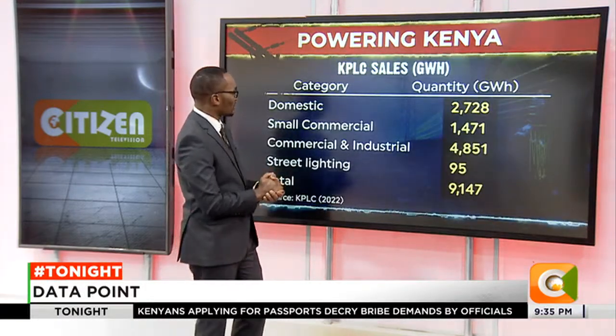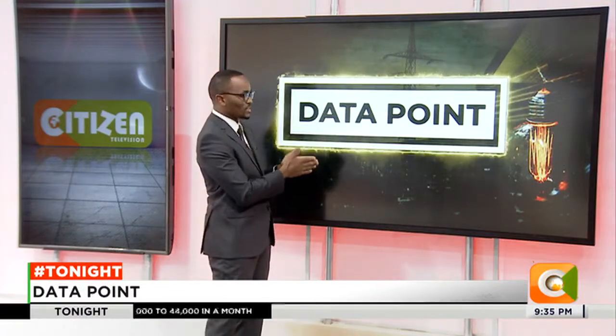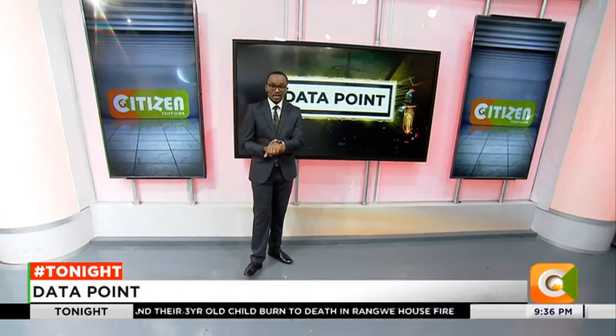Before we exit this conversation, of importance to note is that despite the differences between independent power producers and KenGen, there are differences in the cost of investment and return on investment that IPPs require. There are also contracts signed between the government and power producers that last more than 20 years, meaning the country has to continue paying for that for some time unless those contracts have been renegotiated. And that is Data Point this week. We'll take a short break; when we come back, we have more.